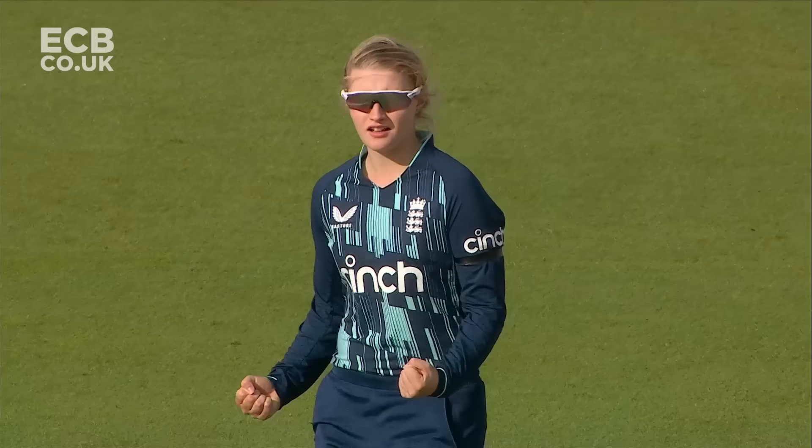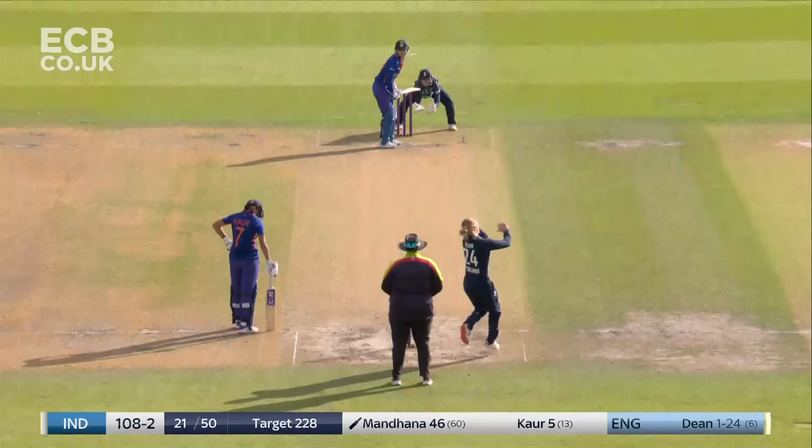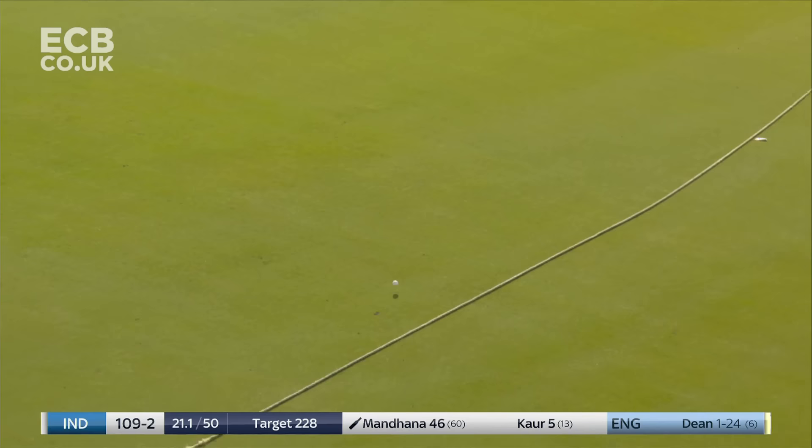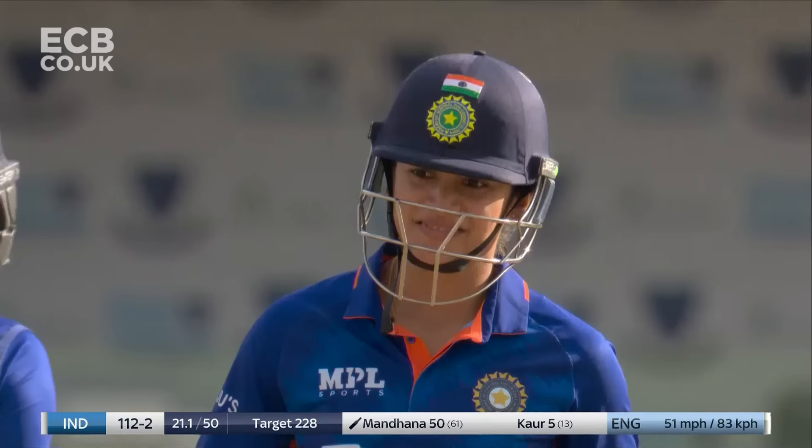The top of off stump. Yastika looking to come down the ground. Can England keep squeezing? That's a great shot — what a way to move to 50. Smriti Mandana.